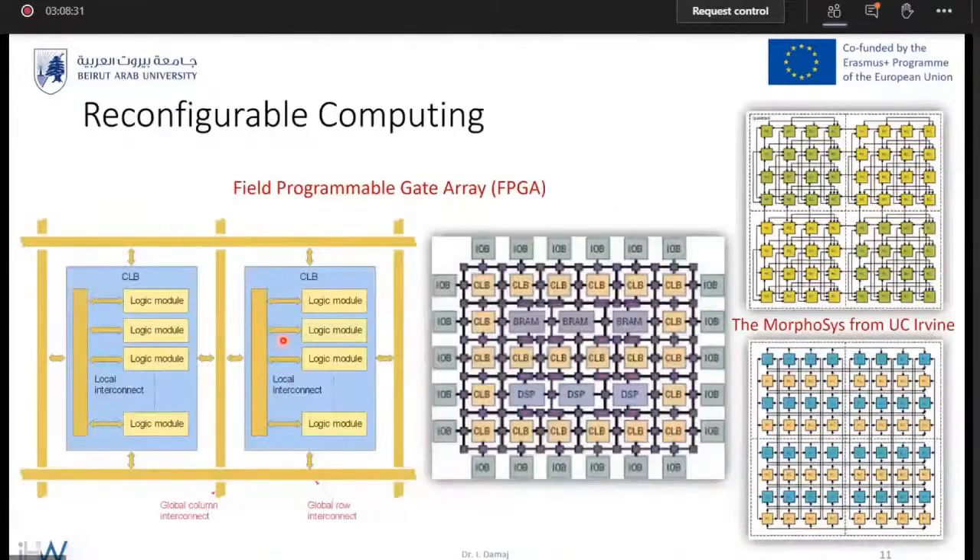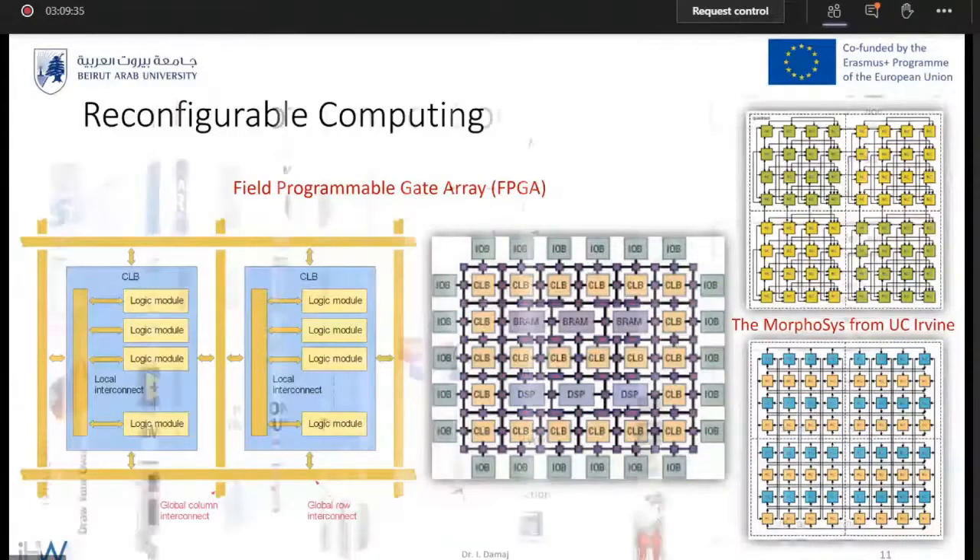Let us look at the FPGA from the inside. From the name — field programmable gate arrays — you can see that these are configurable logic blocks. Programmability exists on two levels: you can program the functionality of the configurable logic blocks, arranged in a tile-like fashion, and you have authority to configure them to perform computations. Also, the interconnection between them is reconfigurable. This reconfigurability can be done in the field — in the lab, at home, or in-system — with this palm-sized device plugged into your PC, configured to work in a data-parallel, pipeline, or systolic fashion.